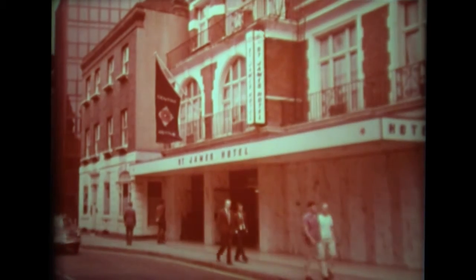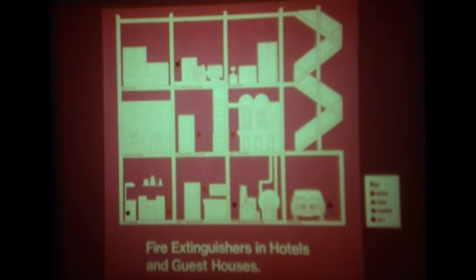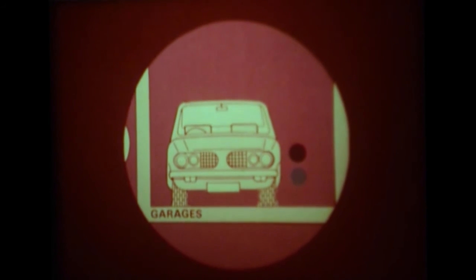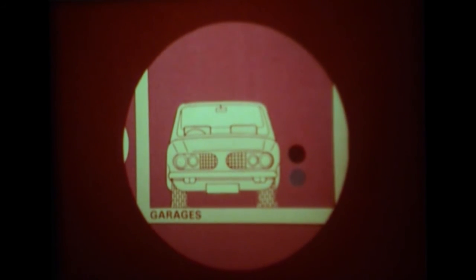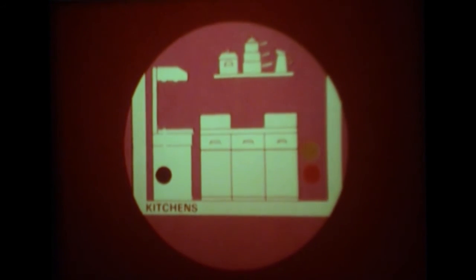For example, in hotels such as here at the St. James' Hotel in London, where it is necessary to maintain protection for guests, staff, and property at all times and in every situation. This diagram illustrates some of the fire extinguishers available to cover fire risks in small hotels and guest houses. It includes BCF and powder extinguishers in garages and boiler rooms, powder extinguishers, fire blankets and foam extinguishers in kitchens where there could be fires involving cooking fats and oils, and water extinguishers in the hallways and on landings.